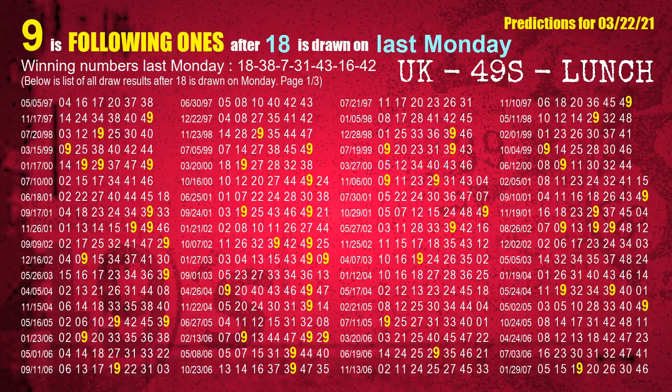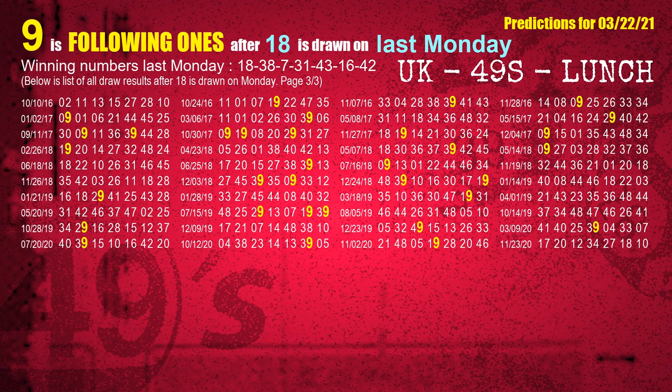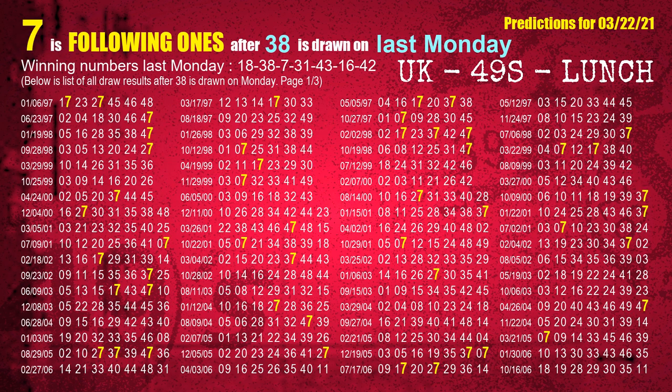After calculating following ones with today's result, we will find out following ones through the result of the same day last week. The first winning number last Monday is 18 — we list all draw results which are one week after a Monday draw with 18 as a winning number. The most frequently following units digit is 9 when 18 is the winning number on last Monday, highlighted in yellow. The second winning number last Monday is 38 — the most frequently following units digit is 7.